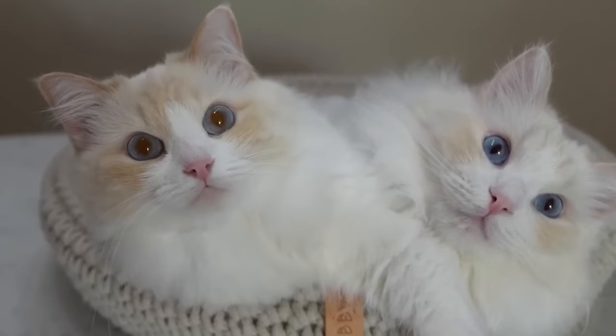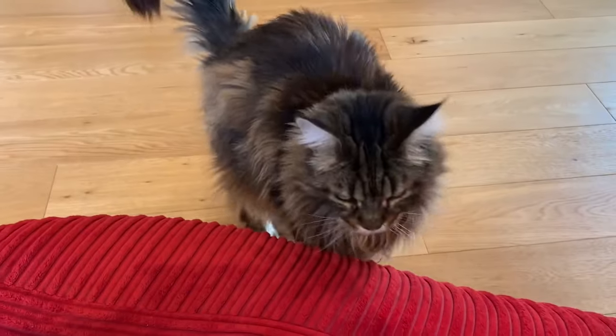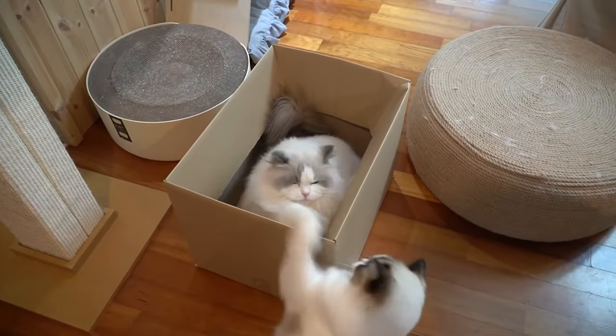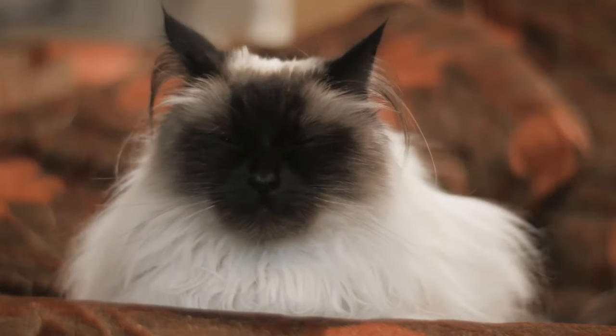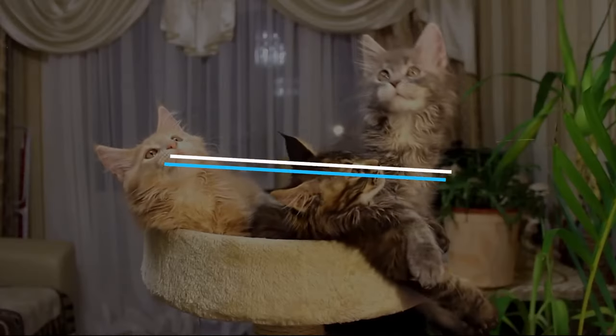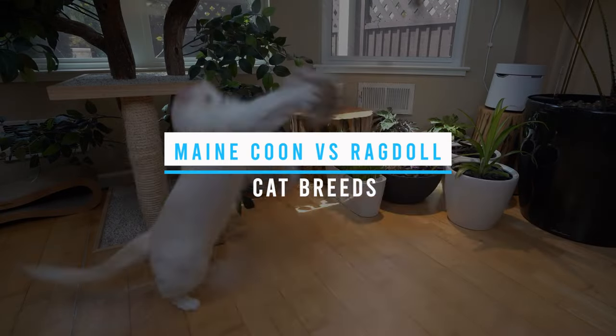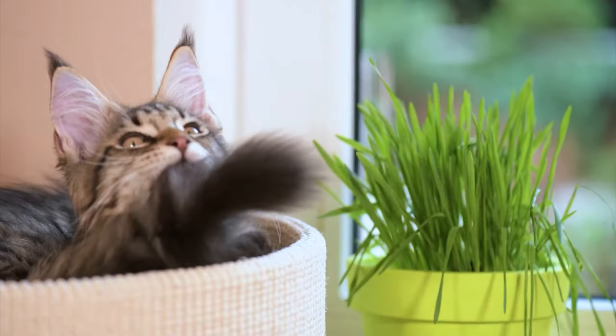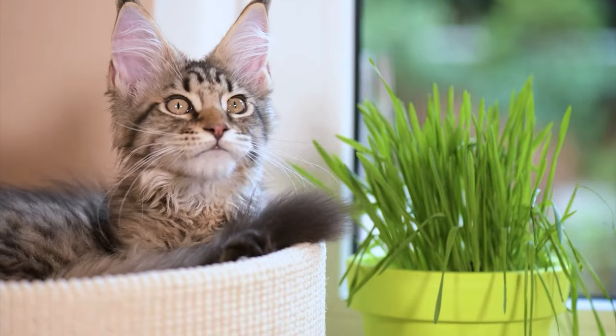The Maine Coon and Ragdoll cat breeds — these two magnificent feline companions are incredibly popular among cat enthusiasts, and they each have their unique characteristics and personalities. In this video, we'll explore the Maine Coon versus Ragdoll cat breeds: seven major differences to help you decide which breed might be the perfect fit for you.